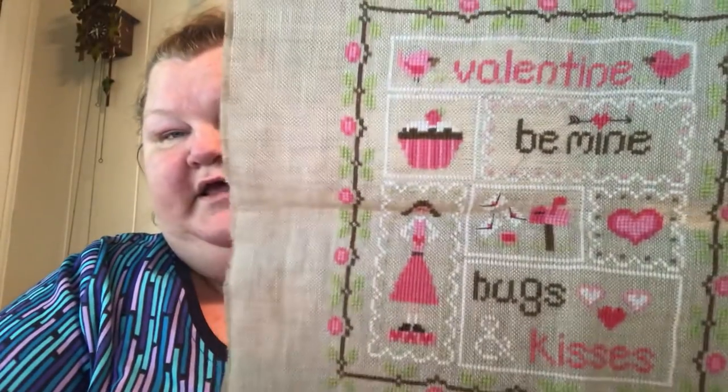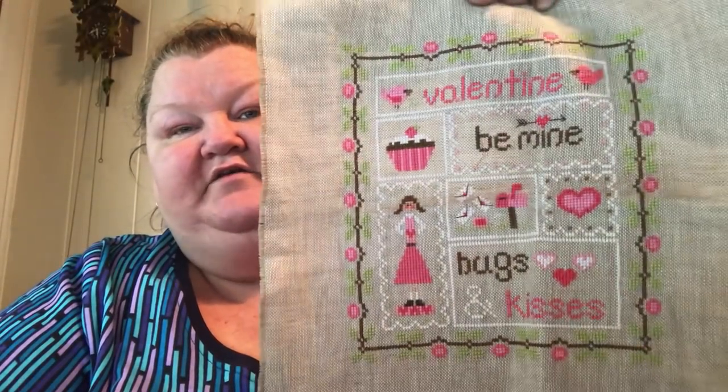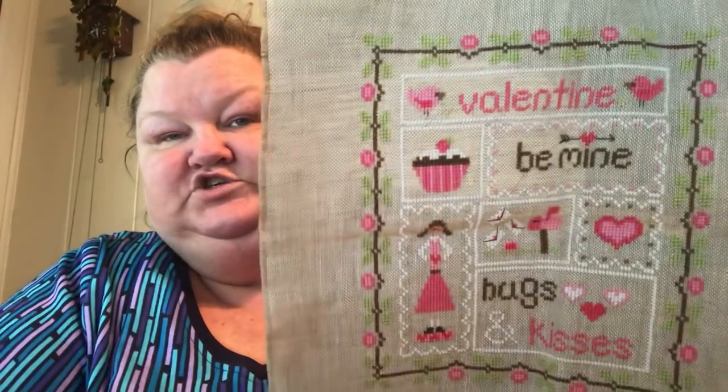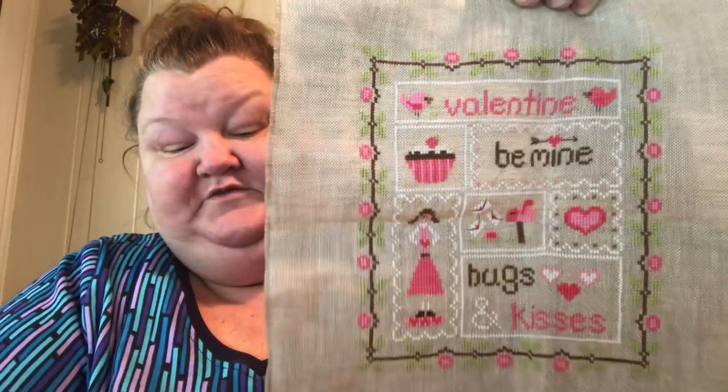I know I showed that I finished this, but I got a frame for it — a white frame to put in my sewing room, because I'm redoing my sewing room. This was Be My Valentine by Little House, and I got a white 8 by 10 frame, so there'll be a little bit of fabric that will show. The two frames match for these two pieces I'm going to hang in my sewing room — I went to Hobby Lobby and got matching frames and they were half off.